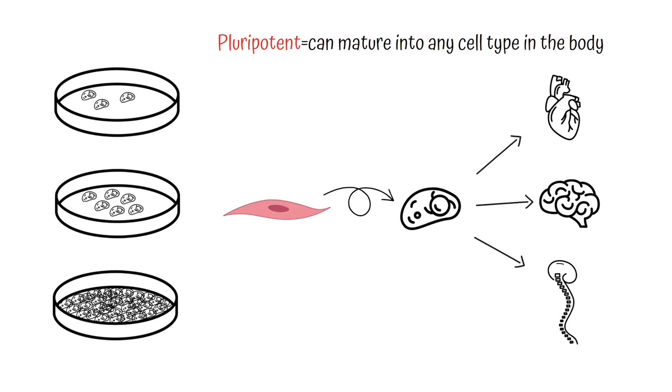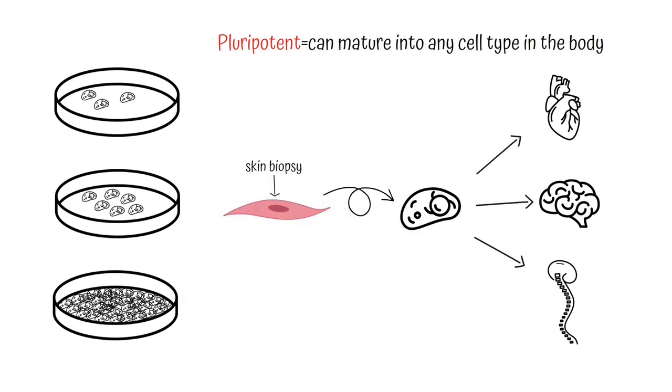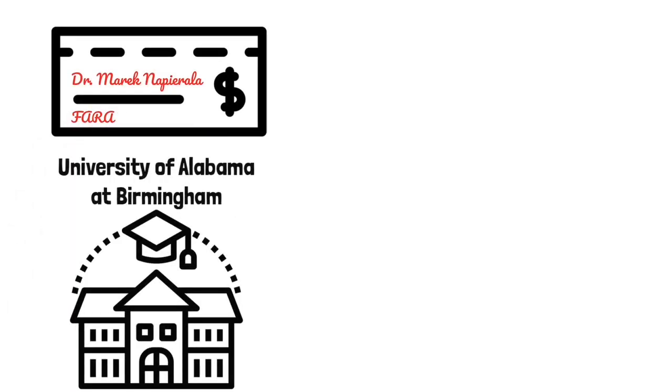These cell types are very affected in FA, so the ability to study them from a simple skin biopsy is so important. With funding from FARA, Dr. Merrick Nabirala has established a bank at the University of Alabama at Birmingham for FA fibroblasts and iPSCs.